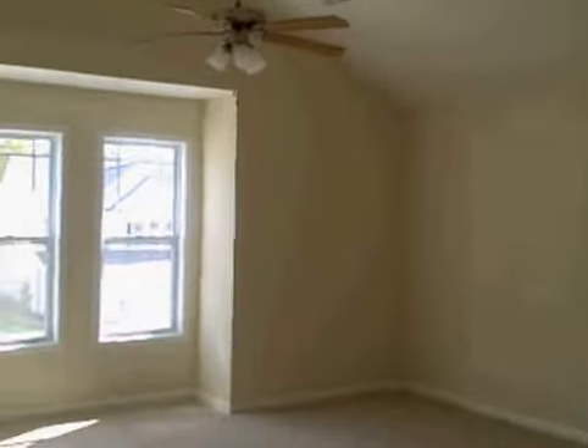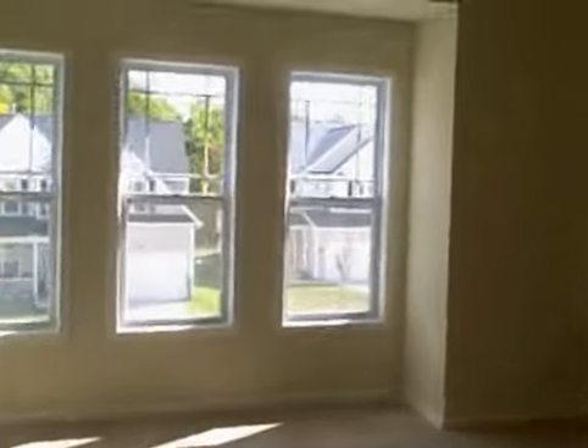Here's the master bedroom. This is nice, bright, sunny — big cathedral ceiling. Nice closet there.